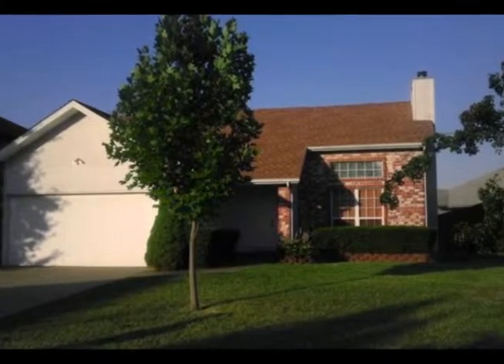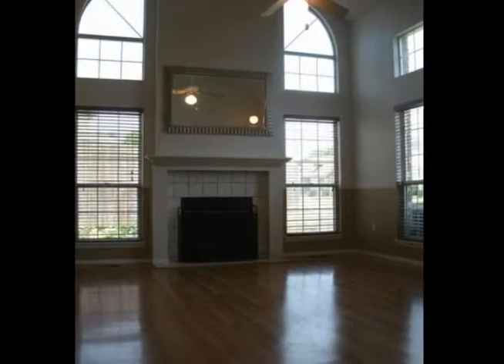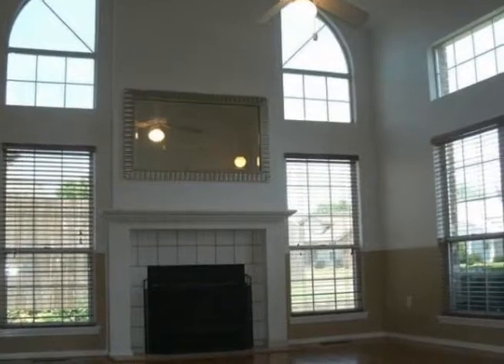Live in a resort-type setting with swimming, tennis, basketball, a children's play area, and a pavilion for barbecuing or parties in this K-Point subdivision home.